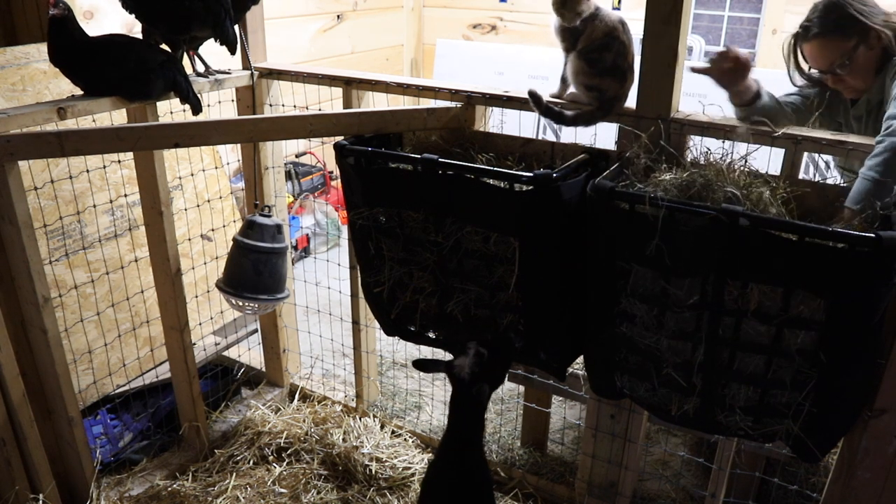So much easier than the bags. We're keeping the bags — we use them in the portable shelters when we're out in the electric netting. But at that time they've got more acreage and browse through, so we don't have to fill up the bags as much. Alright, I gotta get these chickens out of here because I do not want them spending the night in the barn.